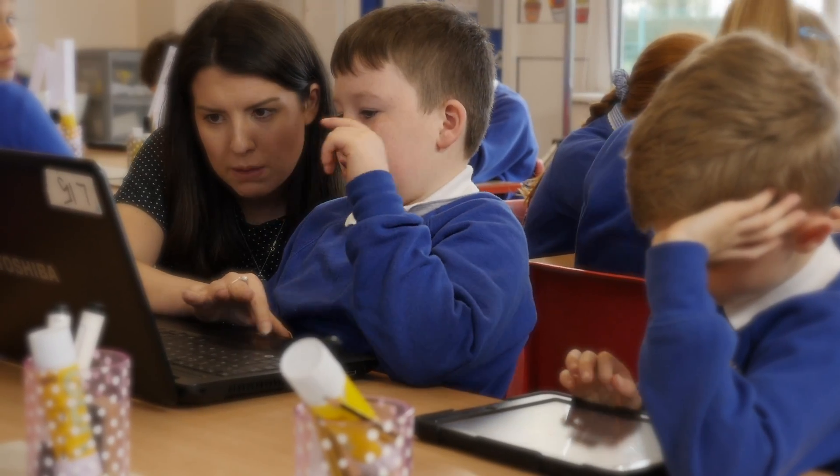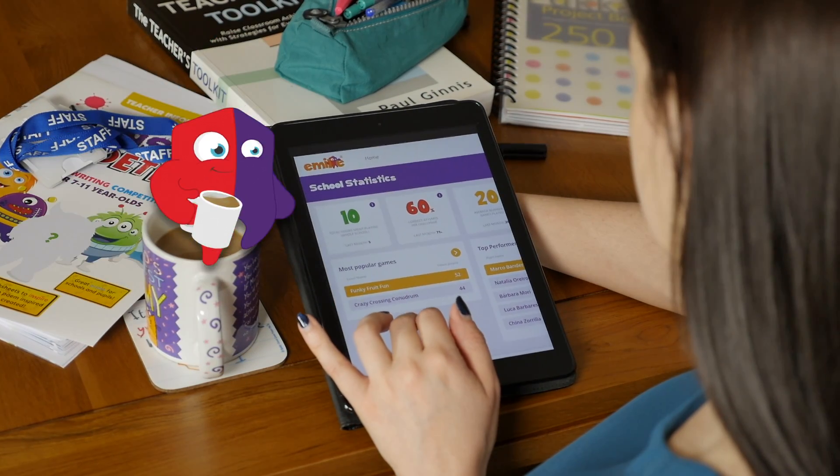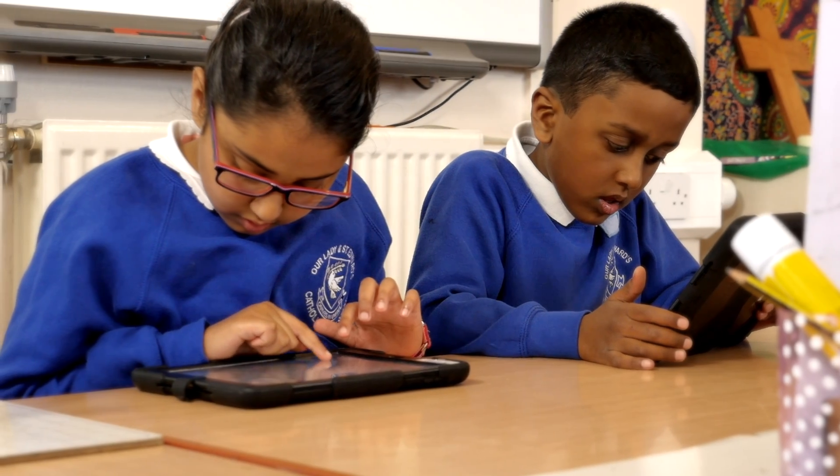No more complaints from parents about workload. And with marking and participation automatically logged by Emil, say hello to more free time.